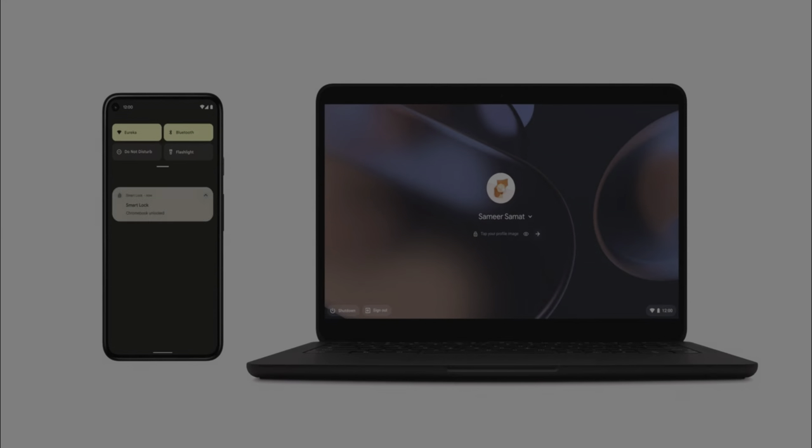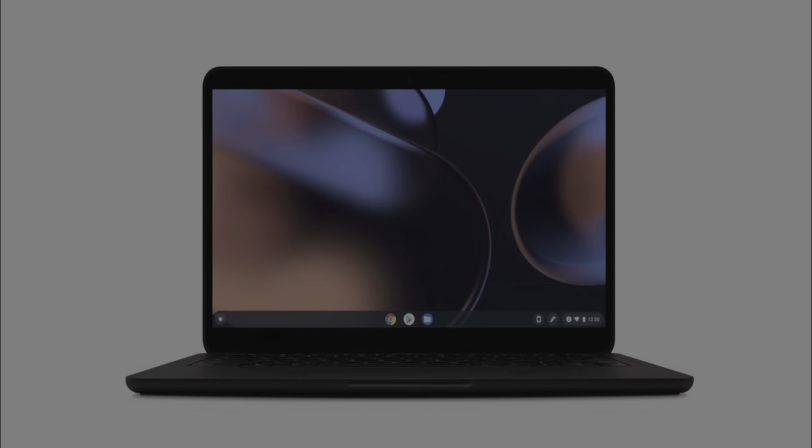Google has taken one step forward to make all its devices connected and work seamlessly. These devices may include your Chromebook, mobile phone, WearOS device, and TV. You can now unlock your Chromebook with the help of your phone — your phone just needs to be nearby. Once connected, you can see chat notifications from your mobile appearing on your Chromebook. Google has also built TV remote features into your phone, so you can use voice search and type on your phone to binge watch content without worrying about the remote.